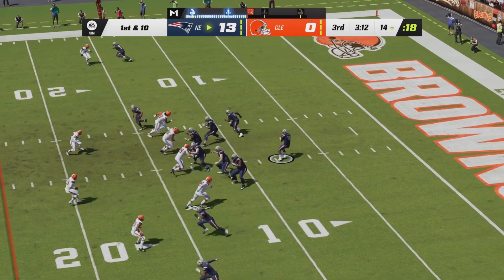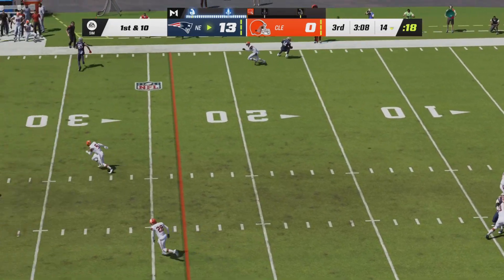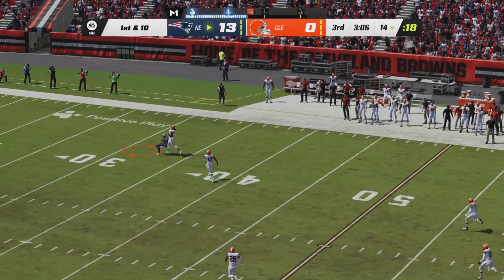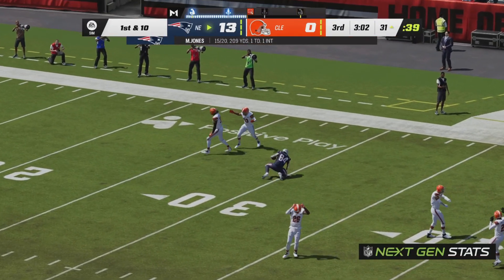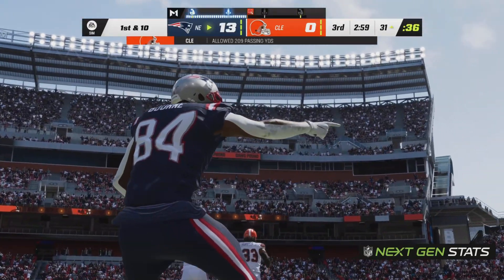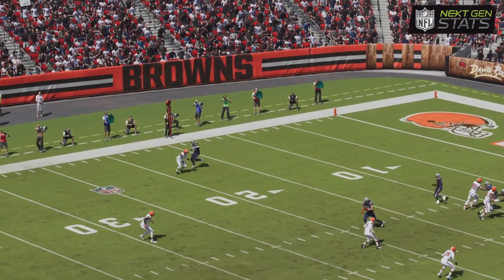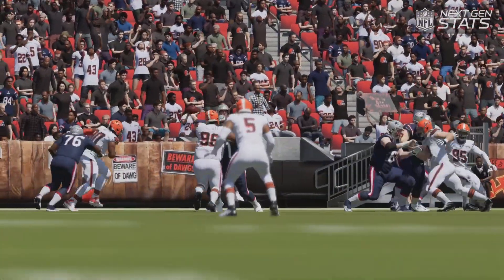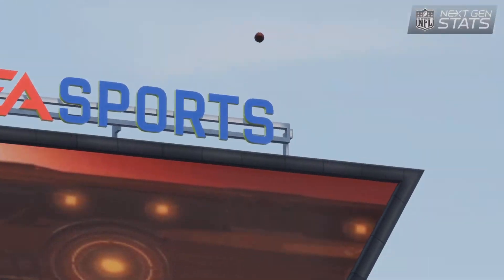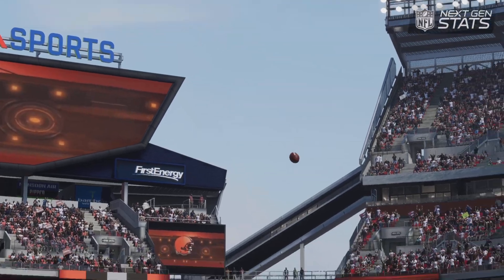Mack Jones with two receivers to either side will drop back to pass. Here comes the pressure — he will hoist it way down the right side. That pass is somehow hauled in. What an awful read from Ronnie Harrison as Kendrick Bourne hauls it in into Browns territory. Mack Jones with an excellent sling way down the right side, and it looks like the safety under-read that throw — went a little further than he thought. What a pass from Mack Jones.